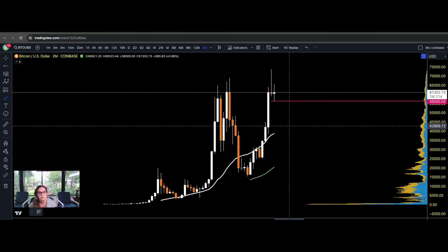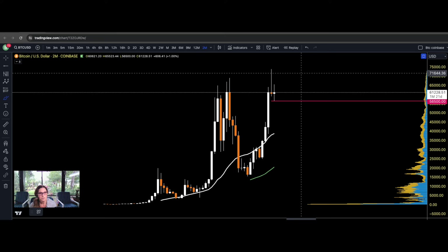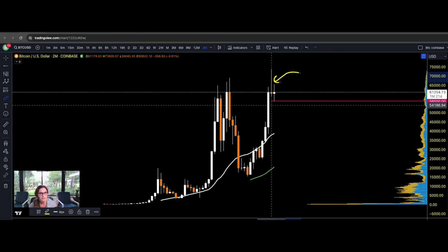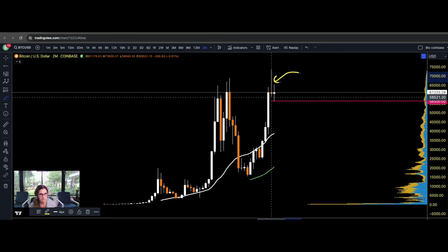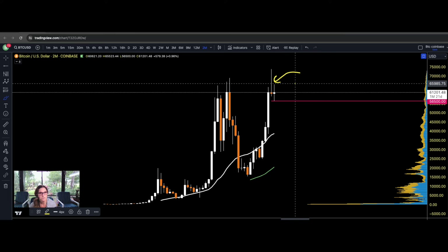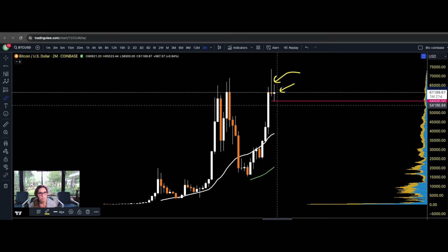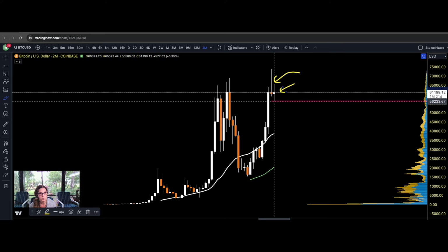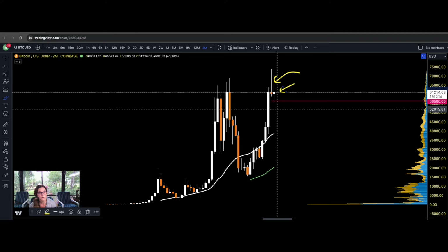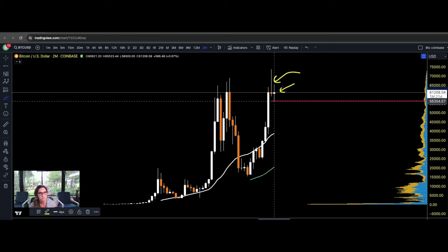We are on Bitcoin on the two-month time frame, and as you can see, we put in a very bearish candle — a bearish reversal candle. That doesn't mean we're definitely reversing; we'll have to see what the next candle does. But I would like to see the red line at the bottom of this low candle — at $56,500 — not be taken out. If Bitcoin can keep from taking out that low, it could potentially continue bullish.